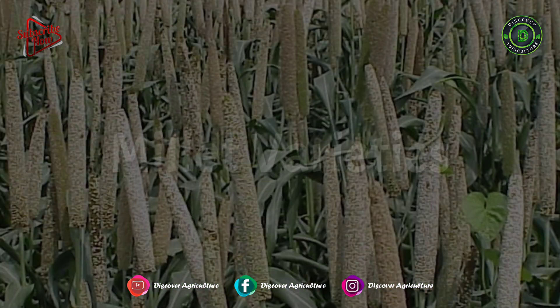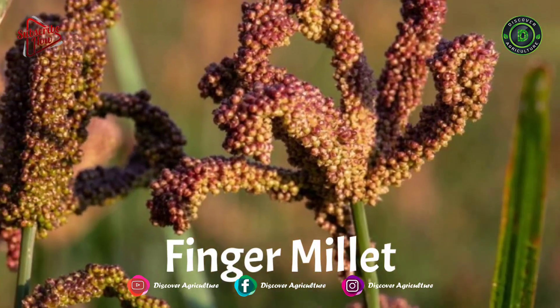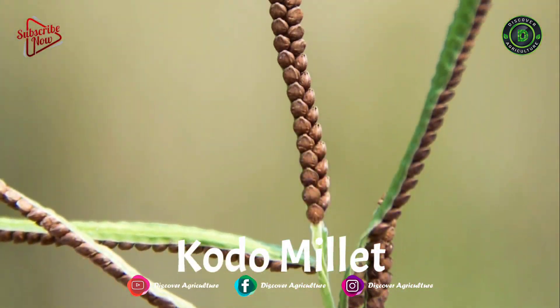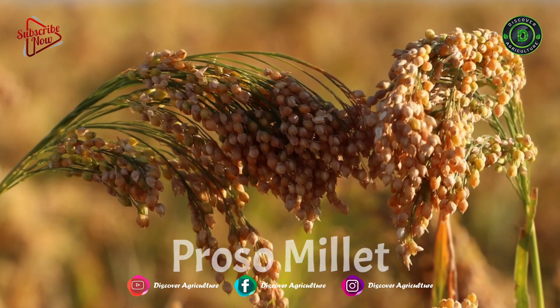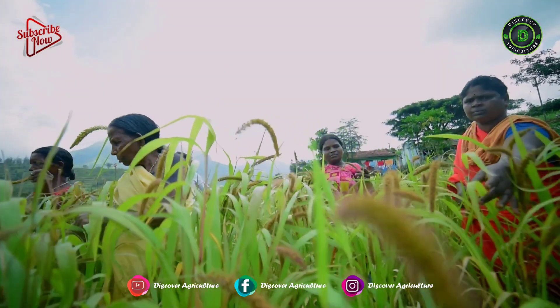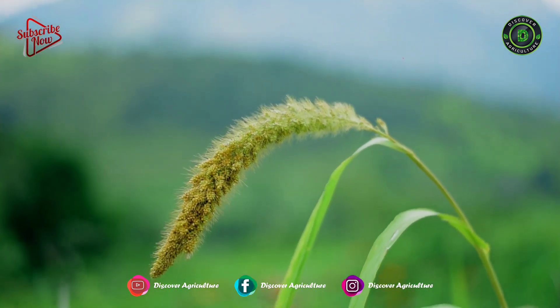Millet varieties: 1. Pearl Millet, 2. Finger Millet or Ragi, 3. Foxtail Millet or Koralu, 4. Kodo Millet, 5. Proso Millet. Climate requirements for millets: millets require warm temperatures for germination and development and are sensitive to frost.